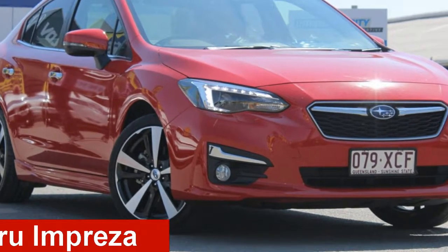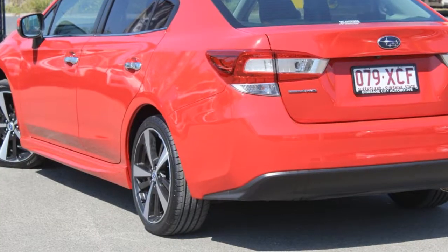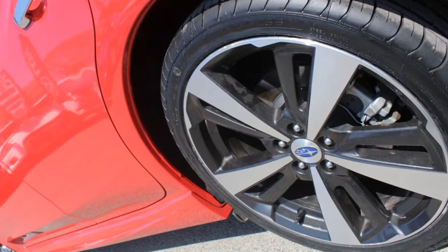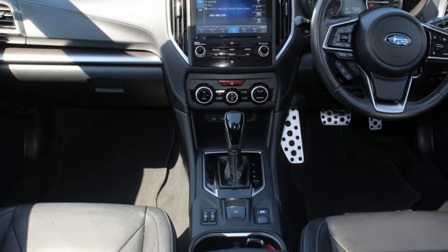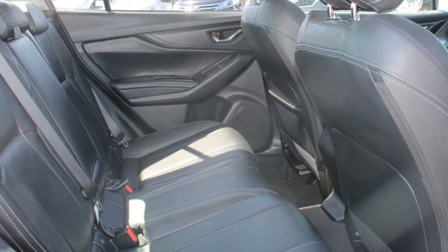Take a look at this Subaru Impreza. This Impreza has an efficient 2.0-litre engine and a smooth shifting automatic transmission. The attractive red exterior is complemented by its stylish interior. This vehicle has all the features you could dream of.